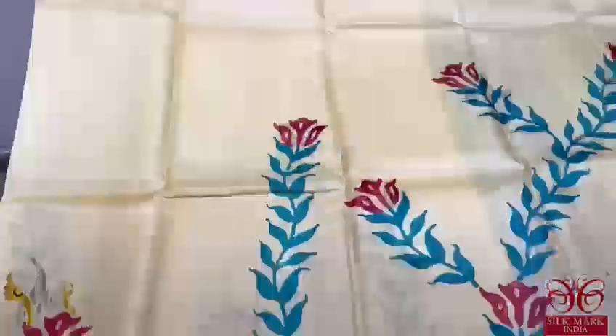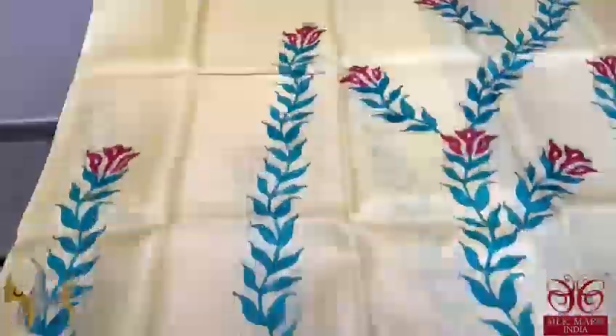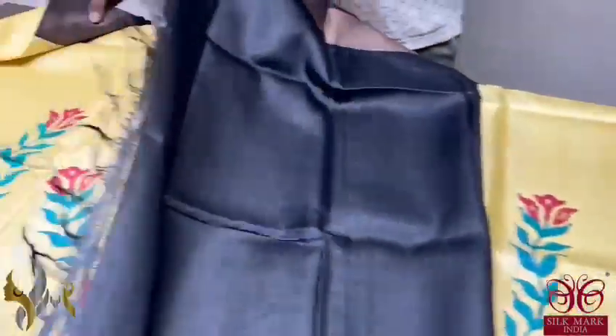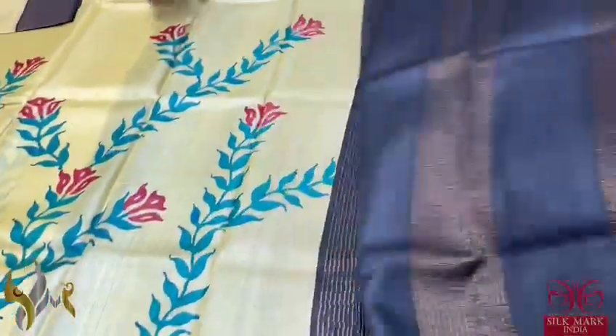Here we have a pastel yellow colour sari — very beautiful, light and beautiful yellow — with blue and red given for the prints. The prints are also very different in a creeper pattern, very elegantly done with shuttle work. The borders, pallu, as well as the blouse are in clear black. The pallu has zari lines and the blouse piece is plain with one side maroon borders. A very different sari with beautiful colour combination.